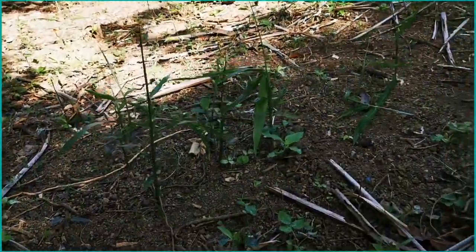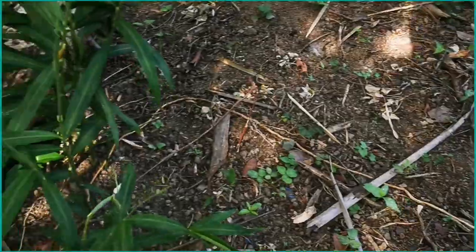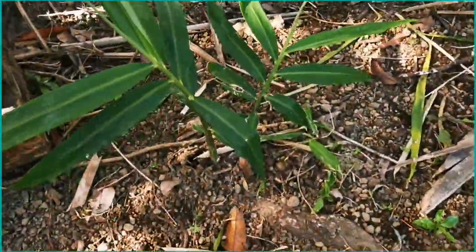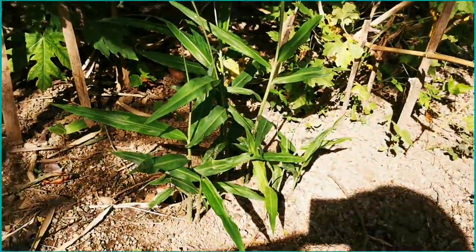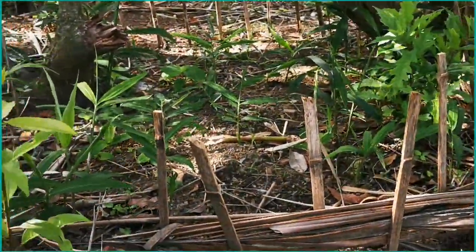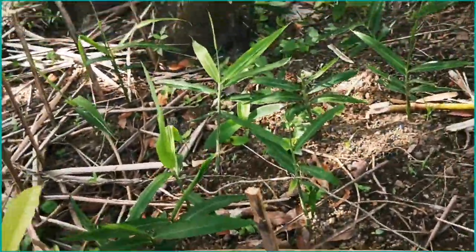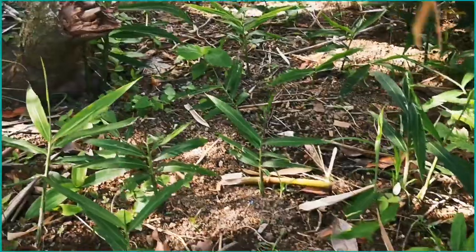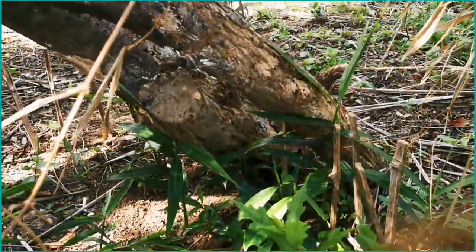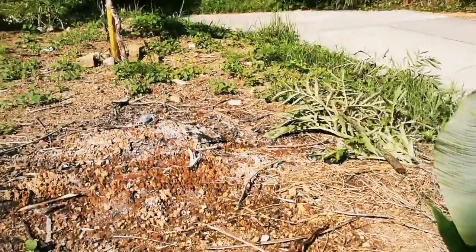Ito naman po mga luya — madami po yan. Pusa na lang po tumutubo din sa gilid-gilid. Libre na po ang aming ginger juice dito sa Batangas. Ang dami po yan.